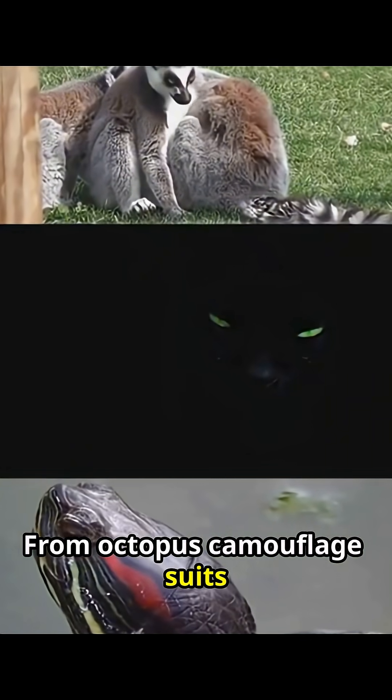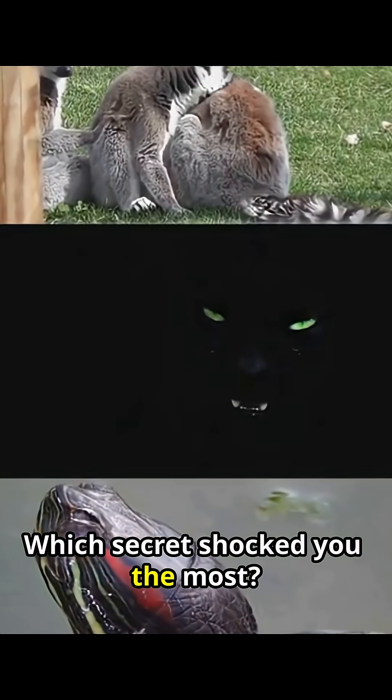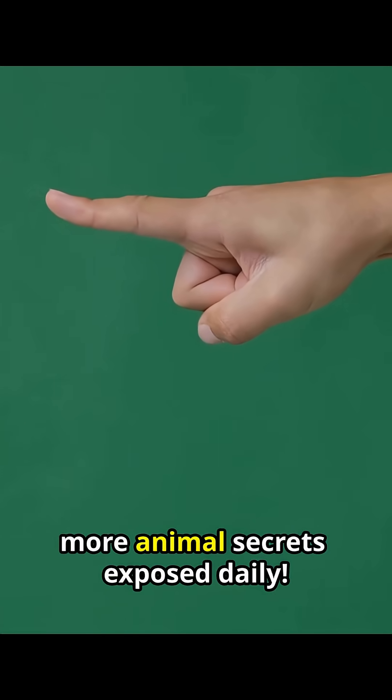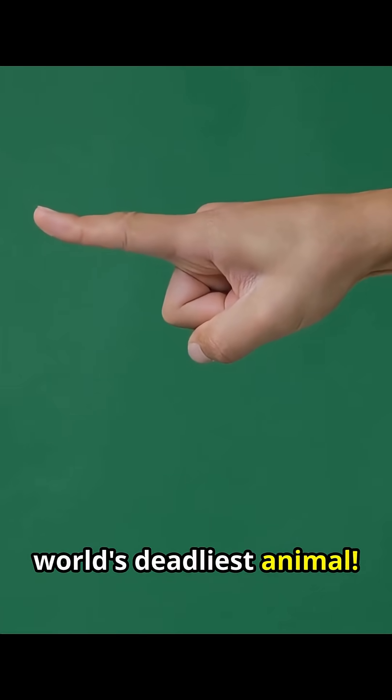From octopus camouflage suits to crow detectives, you'll never look at nature the same. Which secret shocked you the most? Comment below. If your mind is blown, subscribe for more Animal Secrets Exposed daily. Watch this next to see the world's deadliest animal.